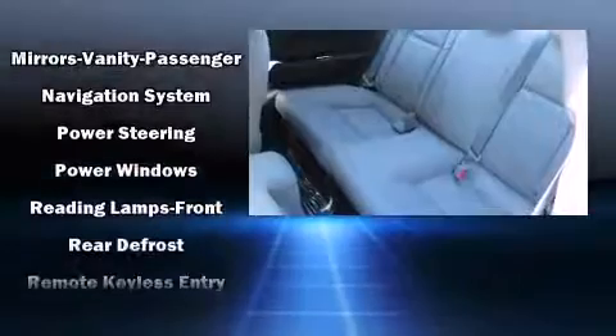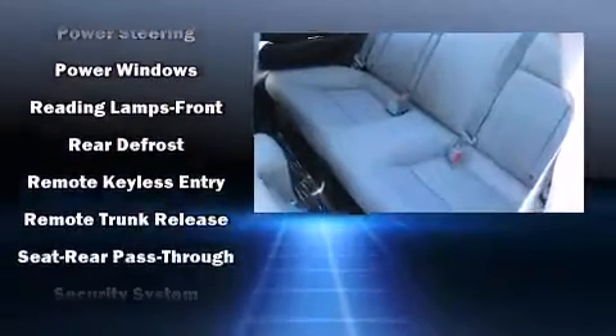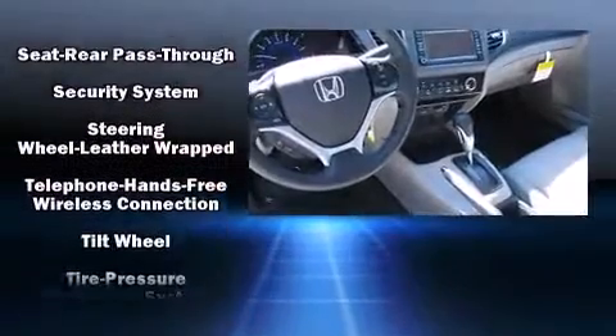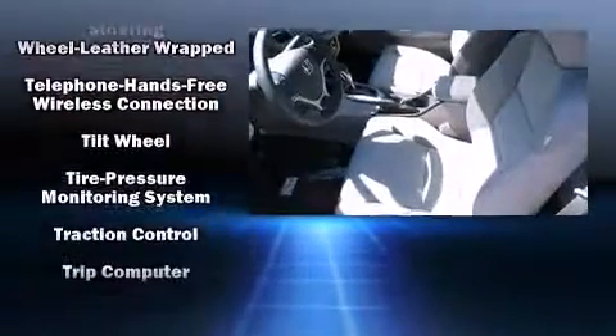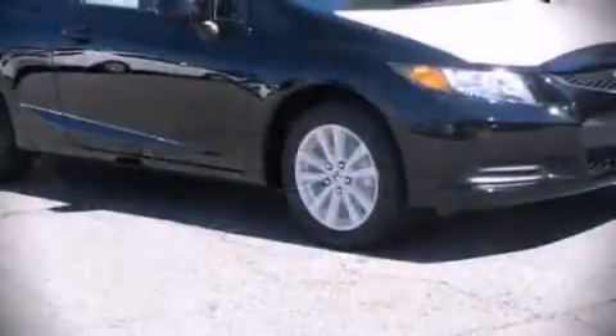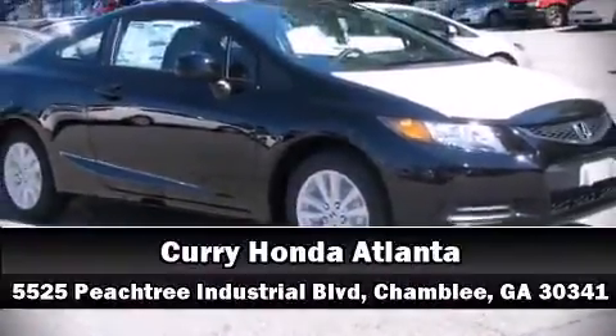Four-wheel disc brakes with ABS and electronic stability control supplement the mechanical systems, helping you maintain precise command of the roadway. Our sales reps are knowledgeable and professional — stop by our dealership or give us a call for more information.